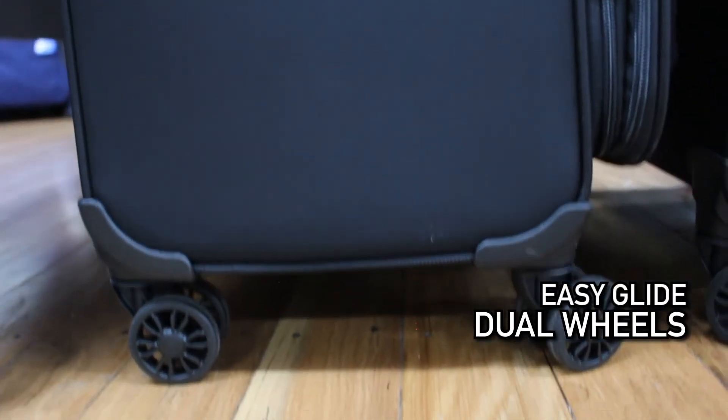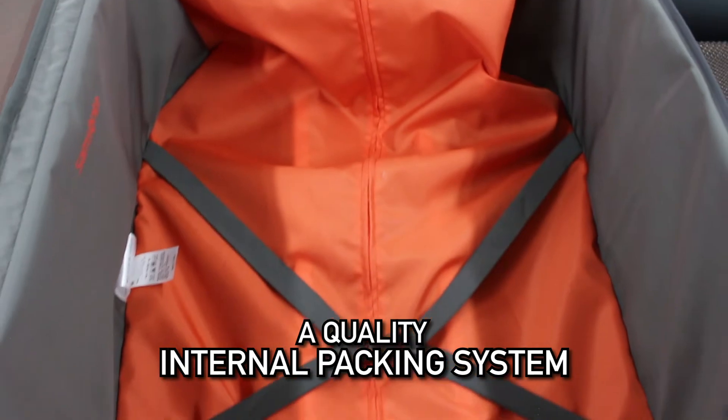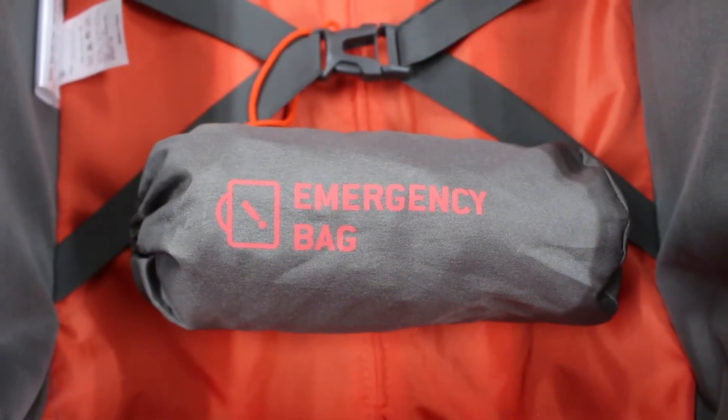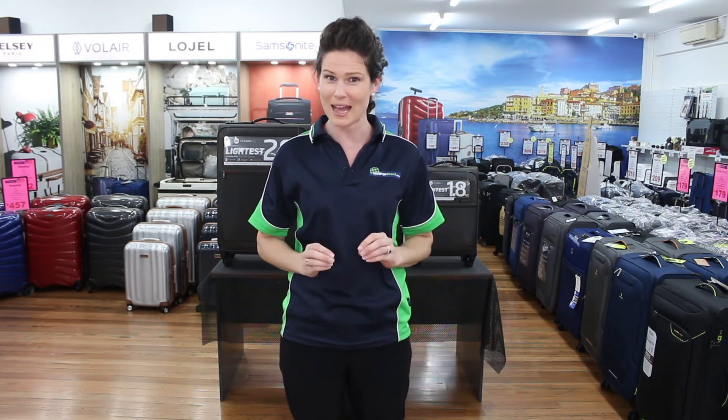As you would expect from Samsonite, the 72-hour DLX has all the current popular features and more, with easy glide dual wheels, a quality internal packing system, and a free gift inside the cabin bag. Samsonite gives you a small compression duffel bag in case you buy too much or want to separate out your dirty laundry.